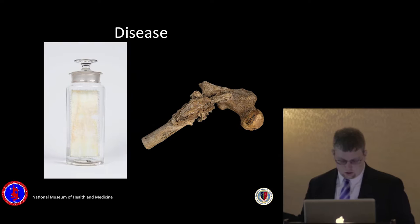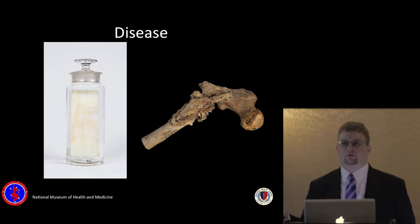We also have dry specimens like bone, teeth, and plastinates. Plastinates are basically — has anyone here seen Body Worlds? — an actual human specimen that's been injected with plastic and preserved via a hardening process.